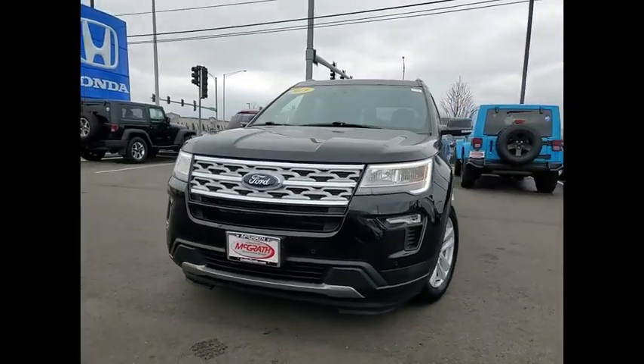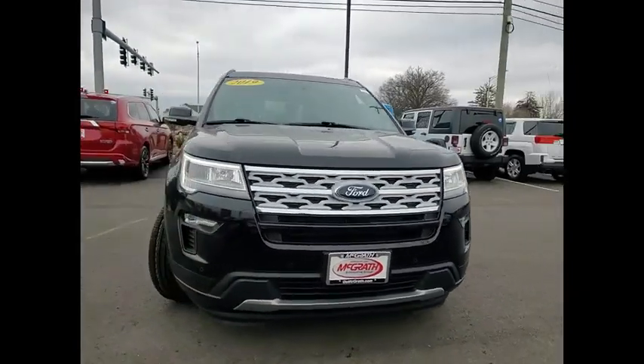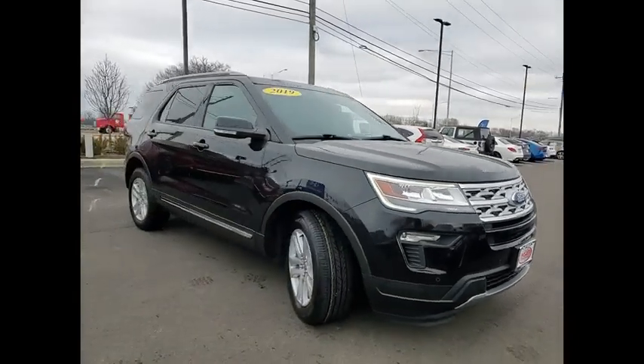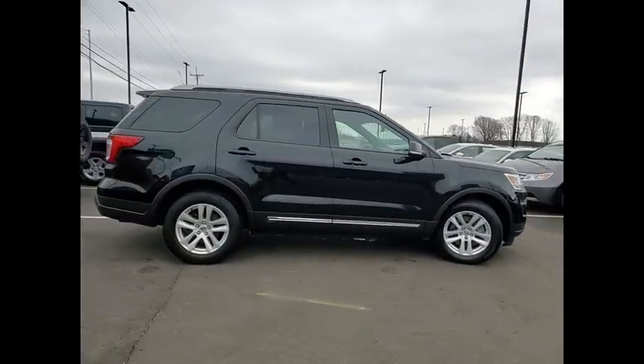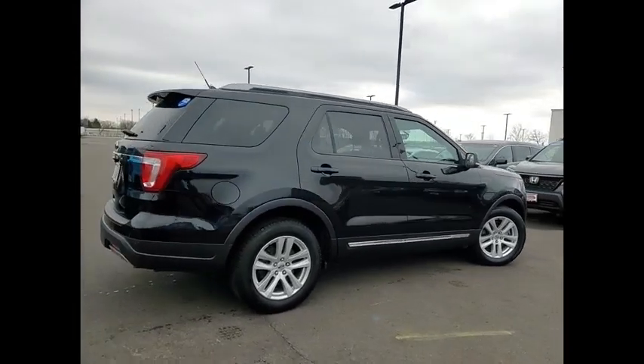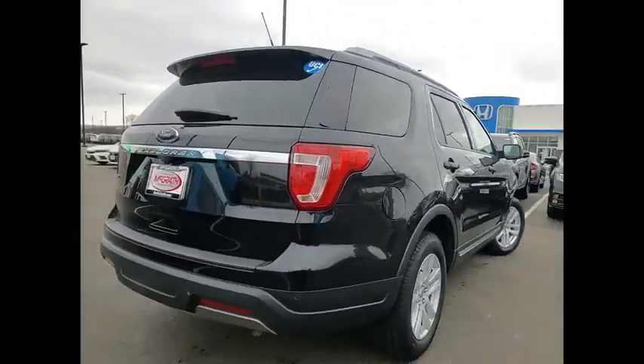Come test drive the 2019 Explorer. You've got a lot of capabilities to call on in a Ford Explorer. Don't underestimate your choices. This vehicle has less than 40,000 miles. Here are some of this vehicle's great options.